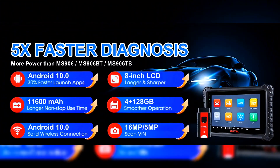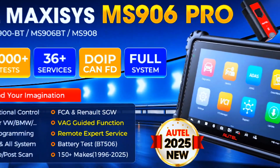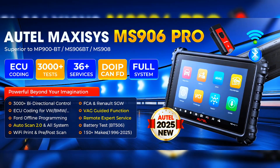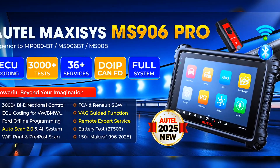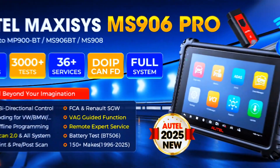The MS906 Pro is the most popular scanner achieving a hardware leap, beating the MS908S Pro and MK908P, and sharing the same hardware with Ultra. It features advanced ECU coding, ECU adaptation, ECU replacement, 3,000+ active tests, 36+ service functions, DoIP and CAN FD, VAG guided, Wi-Fi print, pre/post scan, FCA and Renault SGW, and more.